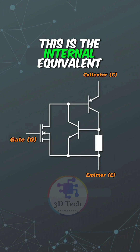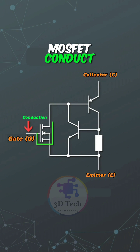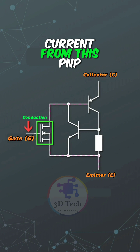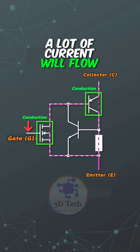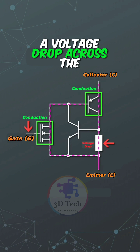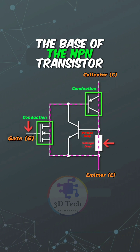This is the internal equivalent diagram of IGBT. Apply forward voltage to the gate and the MOSFET conducts. The conduction of the MOSFET will draw positive current from the PNP transistor to ground. When the PNP transistor is turned on, a lot of current flows through this resistor, creating a voltage drop across it.